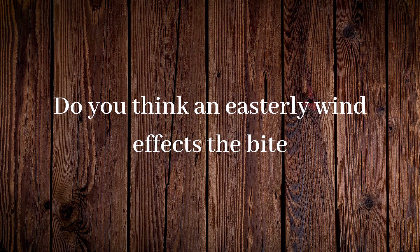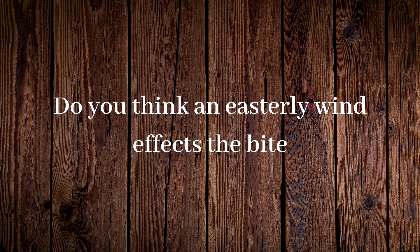Do you think an easterly wind affects the bite? You know you never go fishing on an easterly wind! It's a bit of an old wives tale — a lot of old timers like to say that. Personally, I wouldn't cancel a session because of an easterly wind; I don't think wind matters that much. But after getting that question I did jump on my diary and have a look, and there is a bit of correlation between easterly winds and a tough bite. So it might be true, but I definitely don't pay too much attention to it.